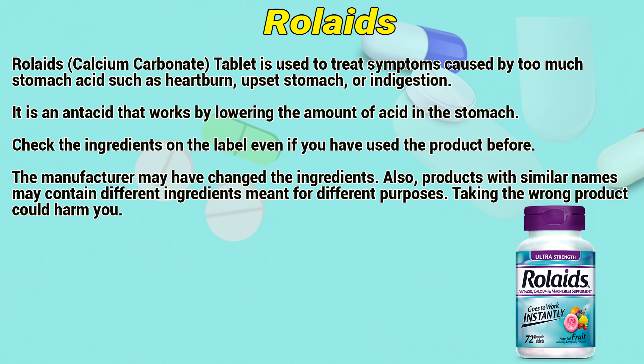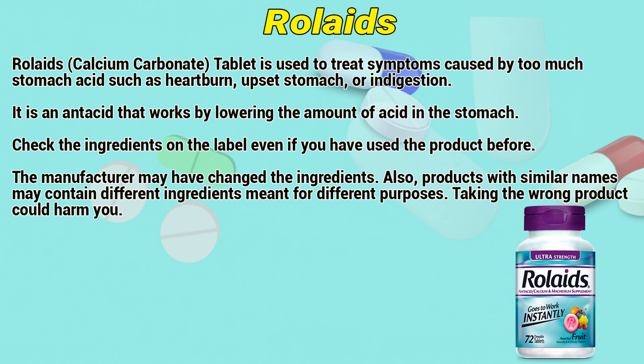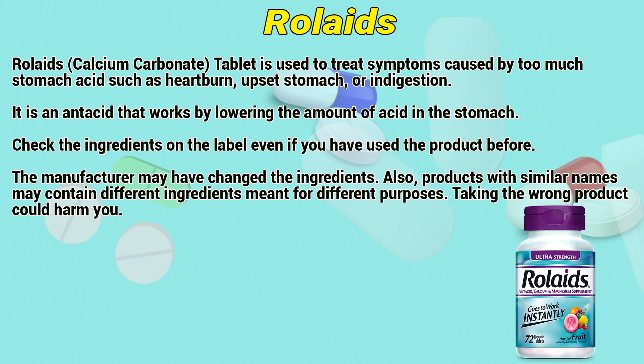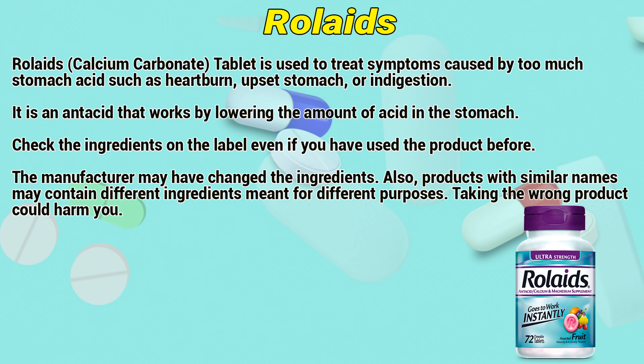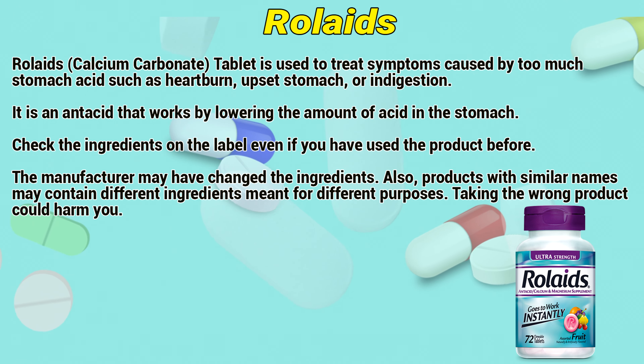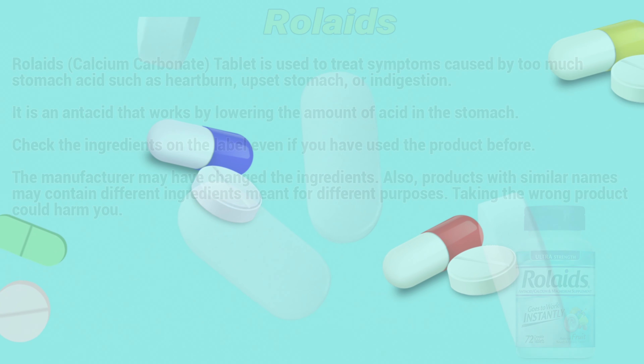Calcium carbonate tablet is used to treat symptoms caused by too much stomach acid, such as heartburn, upset stomach, or indigestion. It works by lowering the amount of acid in the stomach. Check the ingredients on the label even if you have used the product before, as the manufacturer may have changed the ingredients. Also, products with similar names may contain different ingredients meant for different purposes. Taking the wrong product could harm you.